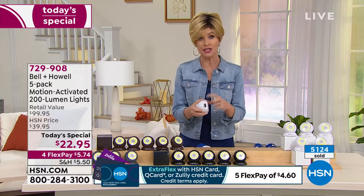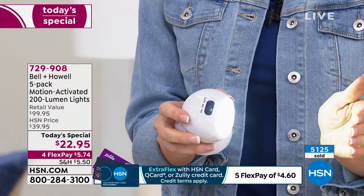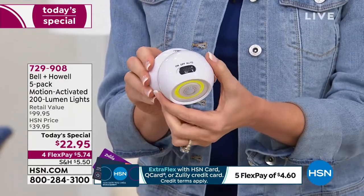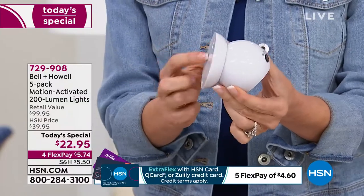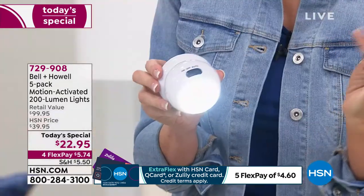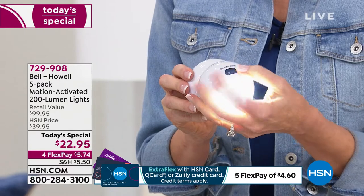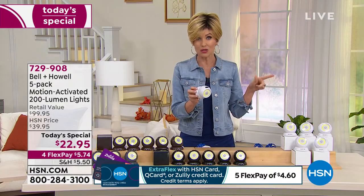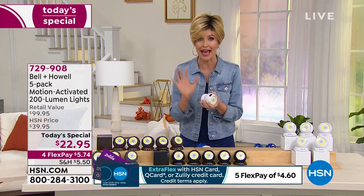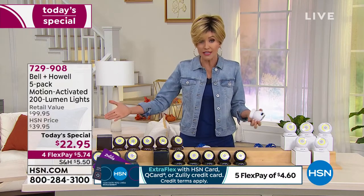Each light takes three triple-A batteries. You've got your on switch, and I have to face this away from me because 200 lumens is almost excruciatingly bright. You can turn them off and use them whenever you like. There's a magnet, so you can mount this somewhere permanently, or stick it up with 3M sticky tape and take it with you. In auto mode, it senses motion and stays on as long as there's motion, then turns itself off when motion ceases.